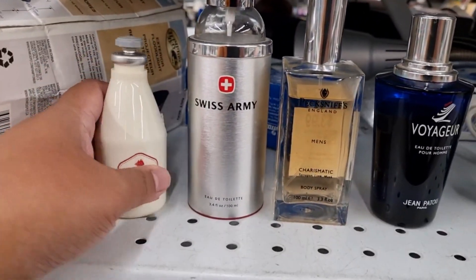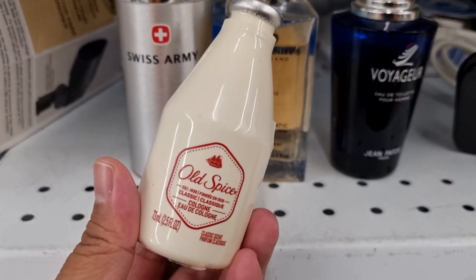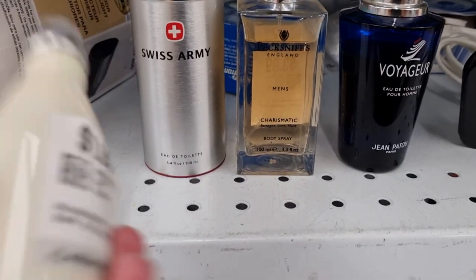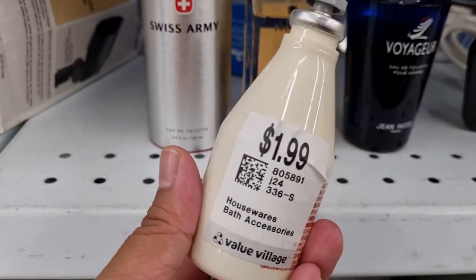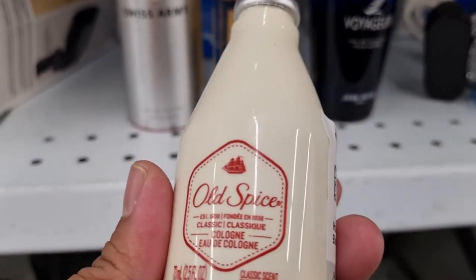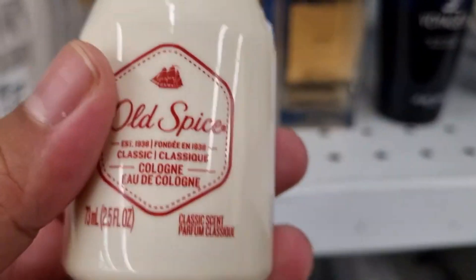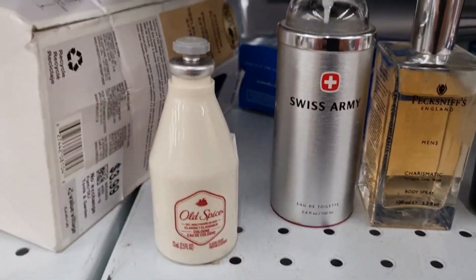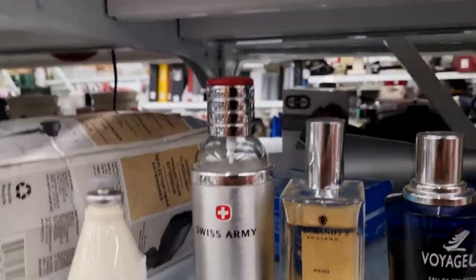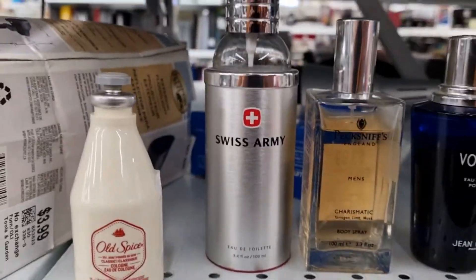The first one here is Old Spice Classic Cologne Eau de Cologne. It feels full and it's $1.99. I know it's a classic and I did smell it a long time ago — my dad actually used to wear it and I think it's a really nice scent.